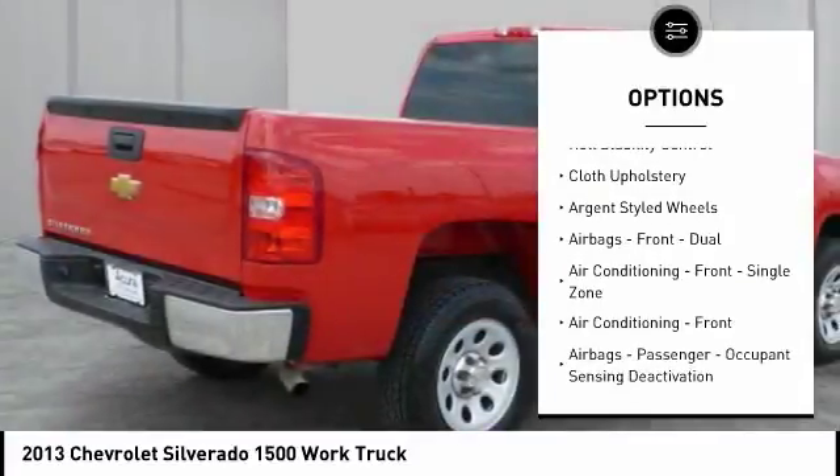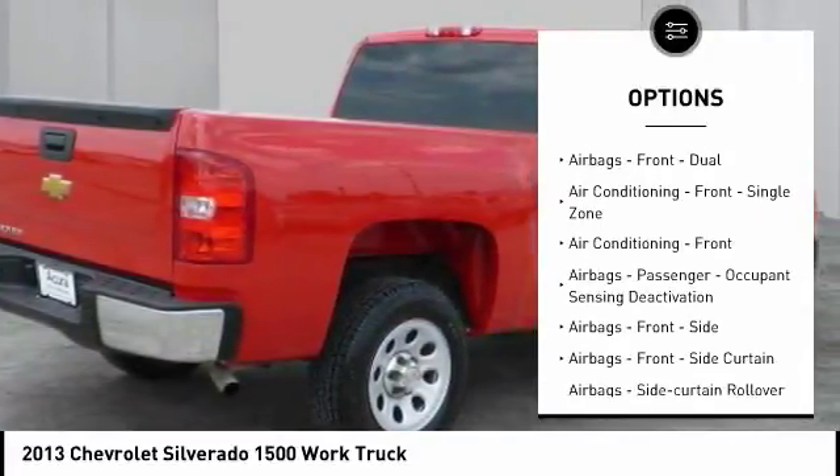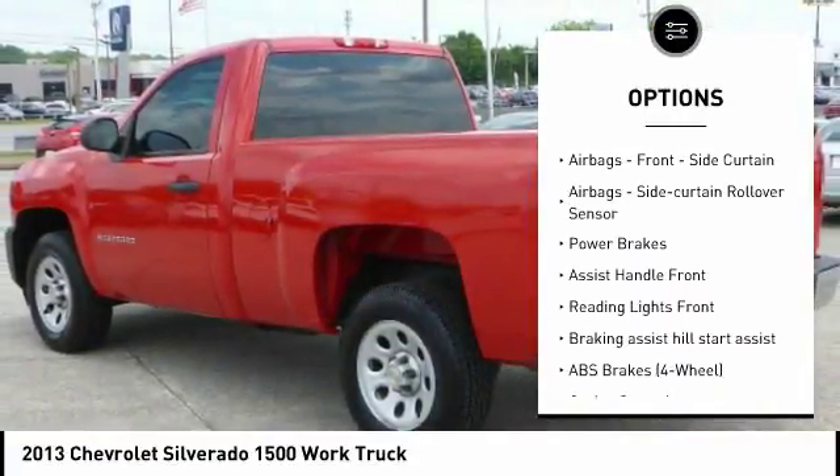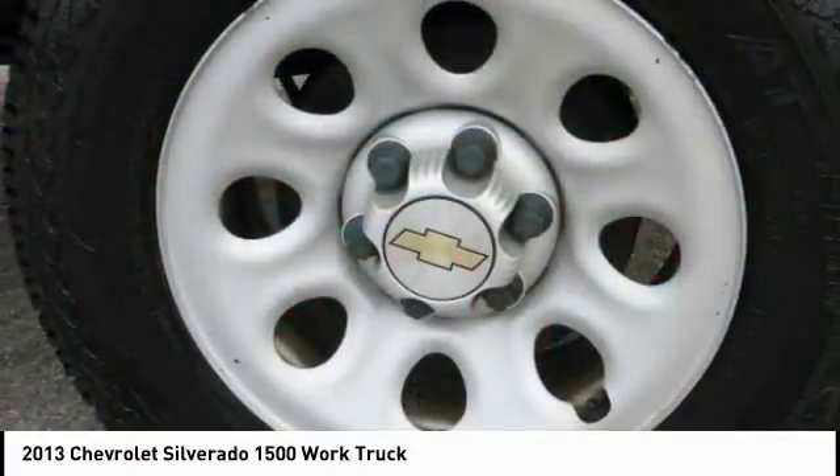Traction control, stability control, power steering, cruise control, trip odometer, power brakes, daytime running lights, tachometer, cloth upholstery, roll stability control.